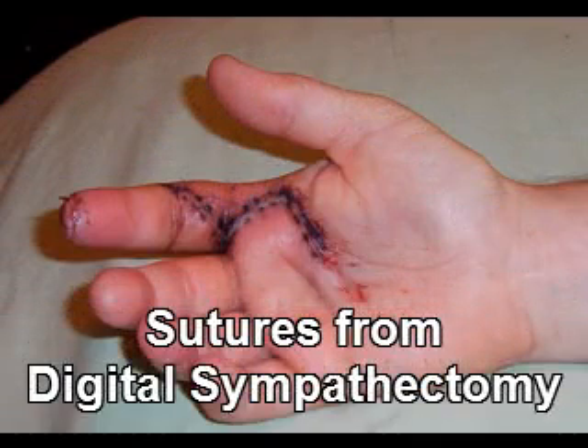Digital sympathectomy is a surgery that can be done to help restore good circulation to hands that are severely affected by Raynaud's and scleroderma.